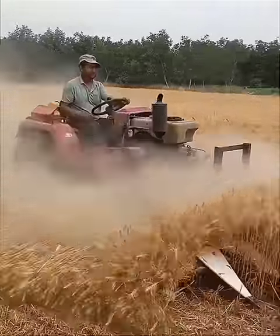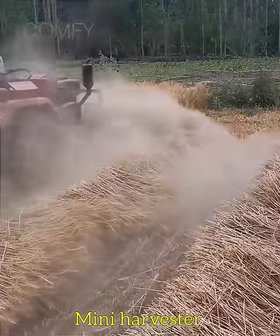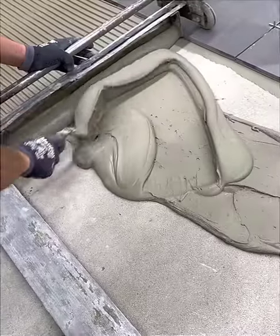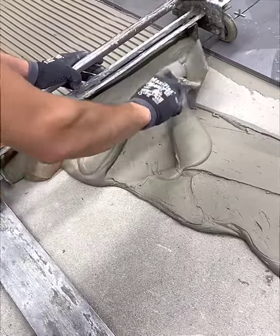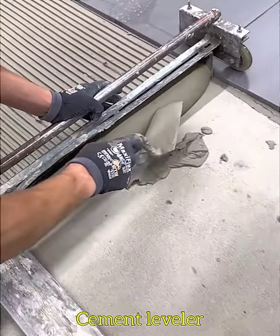A mini-tractor operated harvester is cutting wheat and laying it at another place. A leveler creates a perfect cement layer for tile installation.